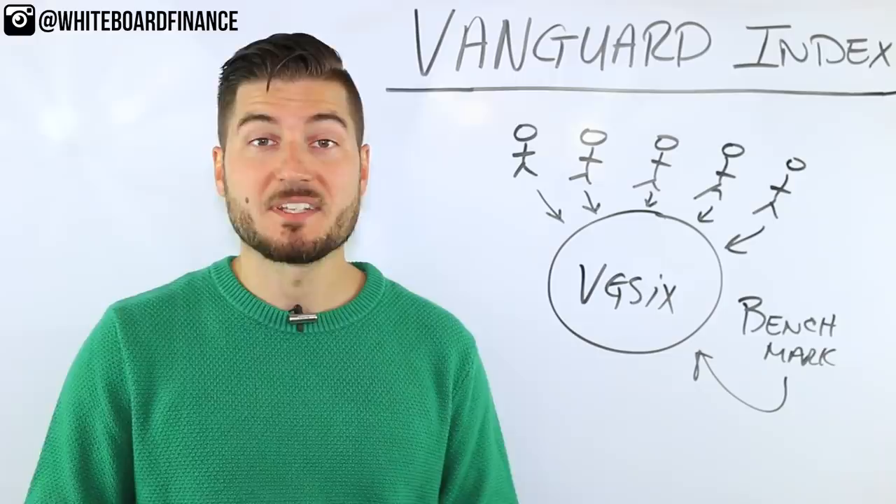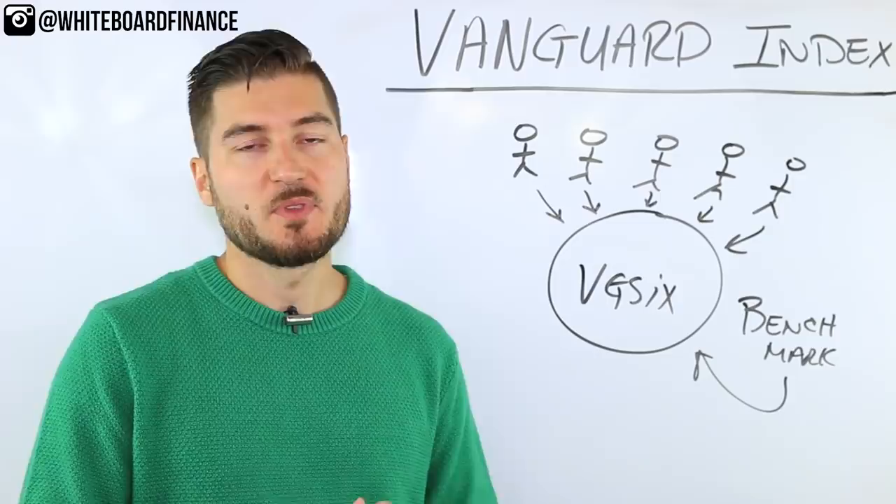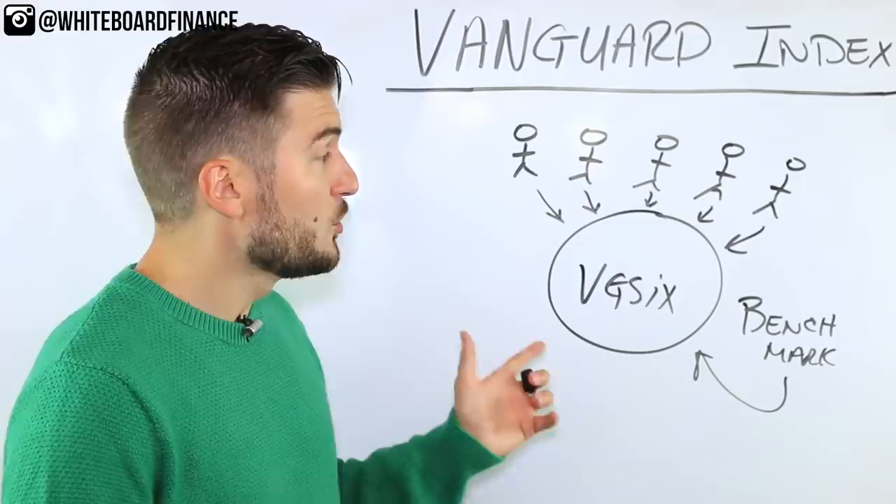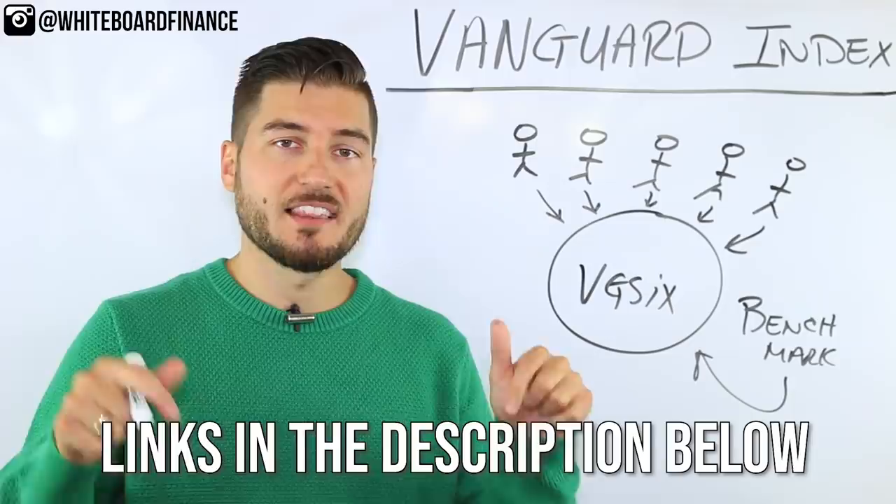If you want to get into an ETF — an exchange traded fund that tracks pretty much the same things — you can get in for a much lower dollar amount, even just one share. If you want to buy fractional shares, you can do so with Betterment and M1 Finance — links are in the description below — or you can use Vanguard themselves.